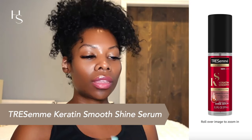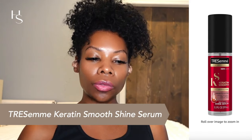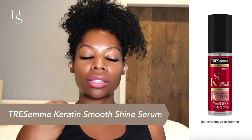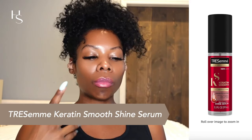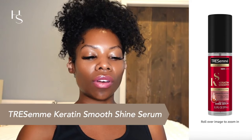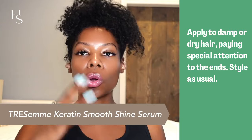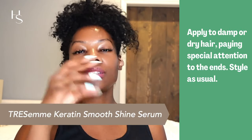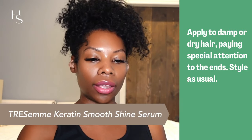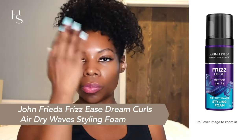The next one is TRESemmé Keratin Smooth Shine Serum. The key ingredients are keratin and Moroccan argan oil. Keratin is protein, so it makes the hair smoother and shinier. The Moroccan argan oil is rich in vitamin E and fatty acids, and it's going to moisturize and protect the hair from frizzing. Apply this to damp hair, show the ends extra love, and then style it.